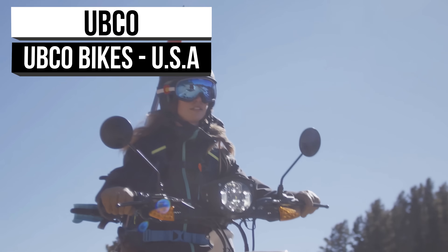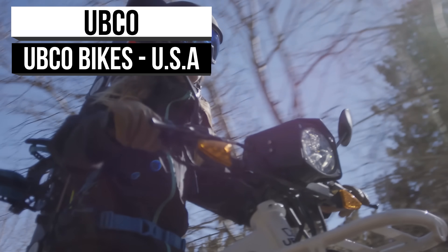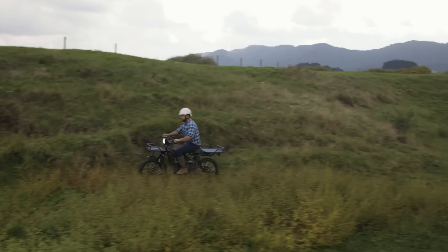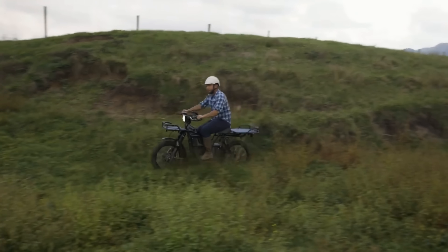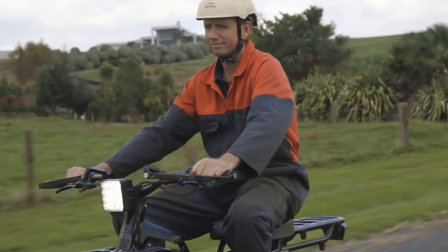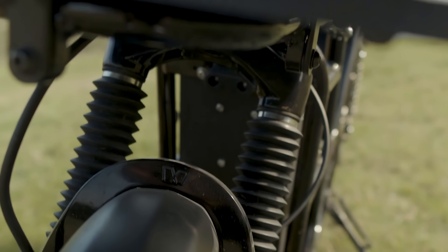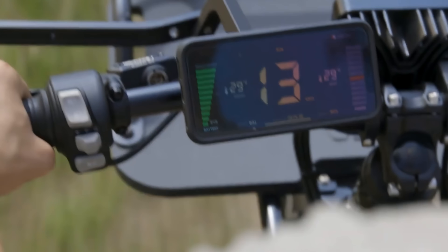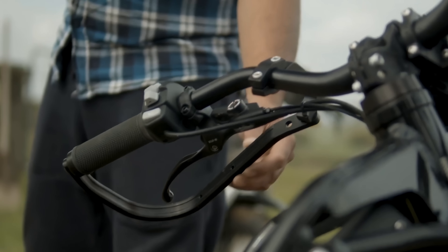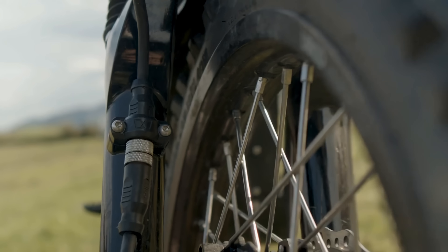Ubco may not be a familiar name in the electric motorbike industry, but their innovation over the past few years has started to get the attention of riders worldwide. Formed in 2015 in New Zealand by Daryl Neal and Anthony Clyde, the pair felt there was room in the market for an electric two-wheel drive utility vehicle. They set out building prototypes of what would eventually become the Ubco 2x2, a concept that won numerous awards, leading Ubco to develop a range of innovative multi-wheel drive electric motorbikes for commercial use.